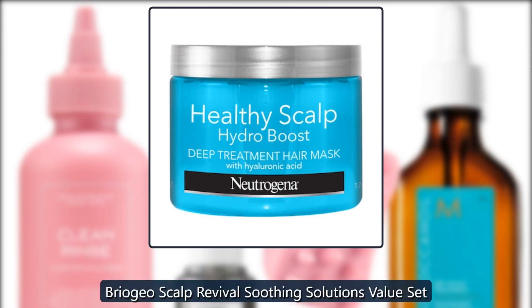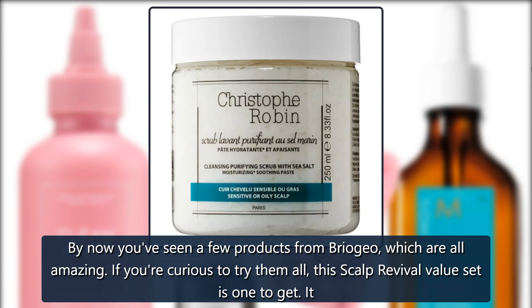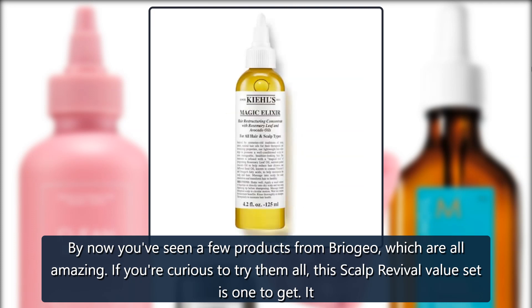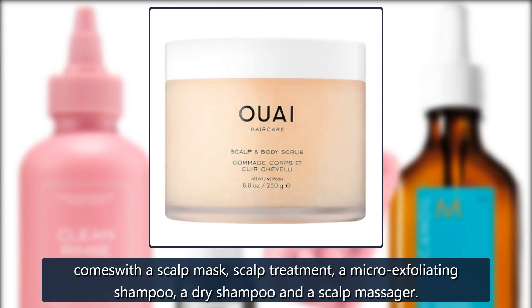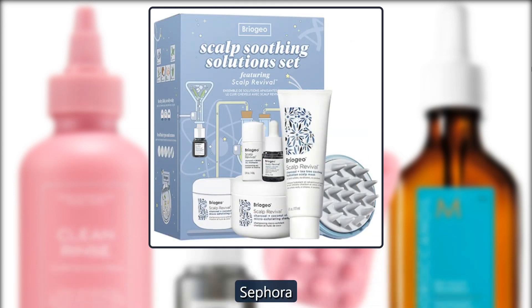Briogeo Scalp Revival Soothing Solutions Value Set. By now you've seen a few products from Briogeo, which are all amazing. If you're curious to try them all, this scalp revival value set is one to get. It comes with a scalp mask, scalp treatment, a micro exfoliating shampoo, a dry shampoo and a scalp massager. $75 at Sephora.